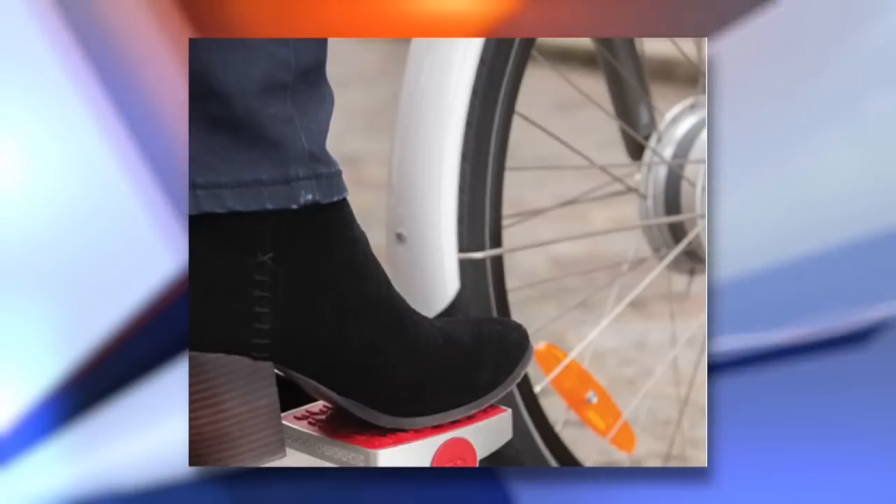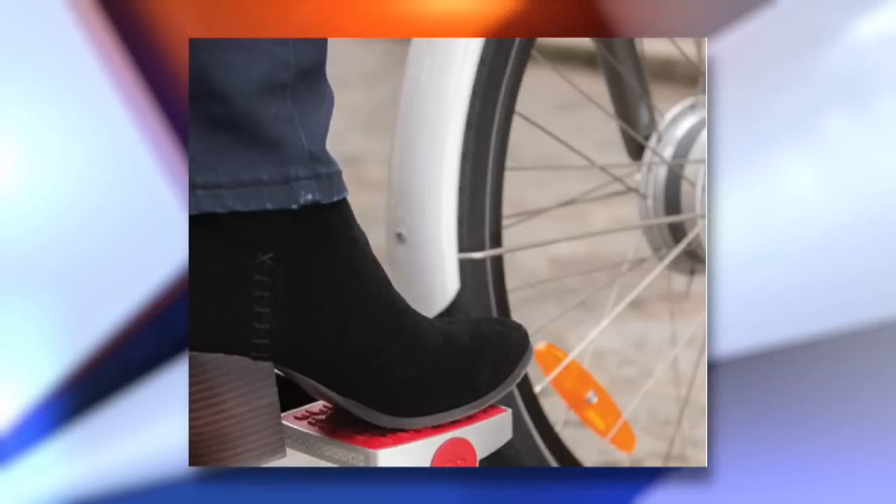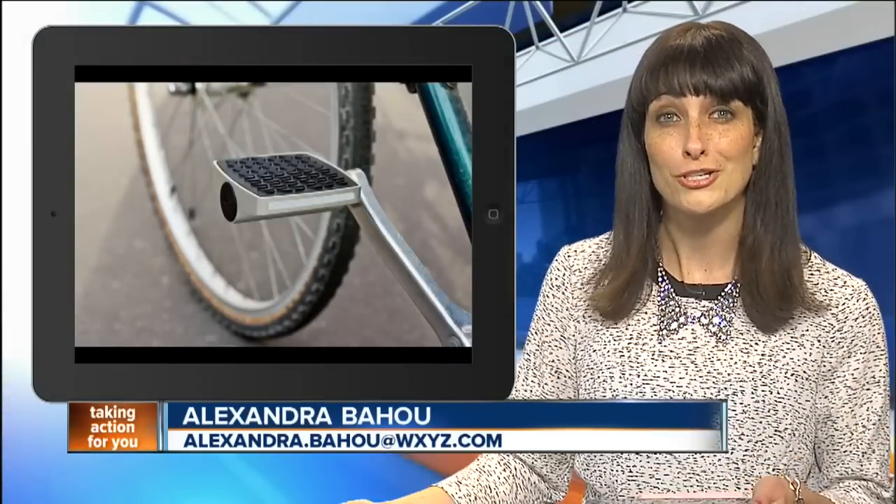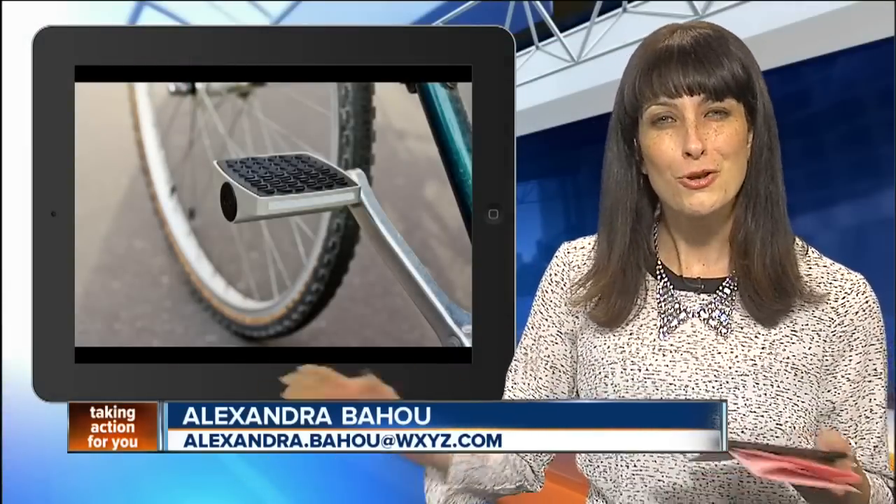If you're a bike nut, you may soon find yourself investing in Connected Cycle. The company has created smart pedals that can be installed on existing bikes. The pedals connect with your smartphone to keep track of your bike route and calories burned on every single trip. They'll also let you know if your bike is riding away without you. No price point yet, but the company plans to launch by the middle of this year.